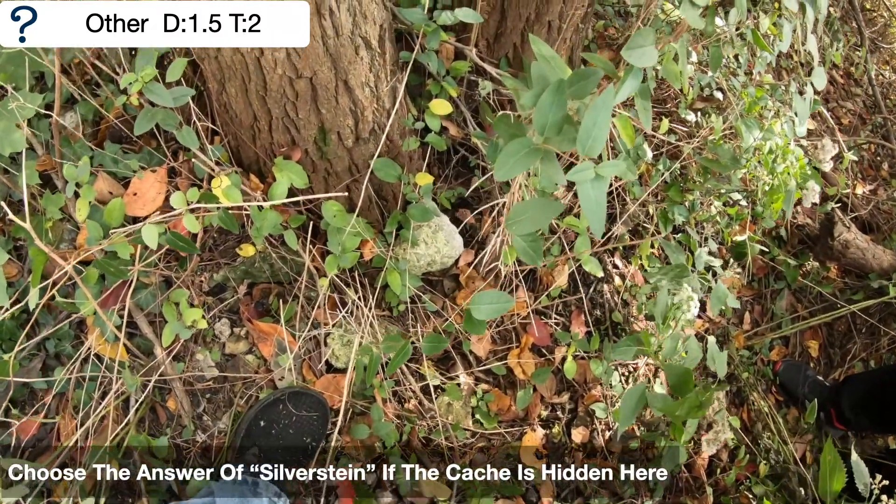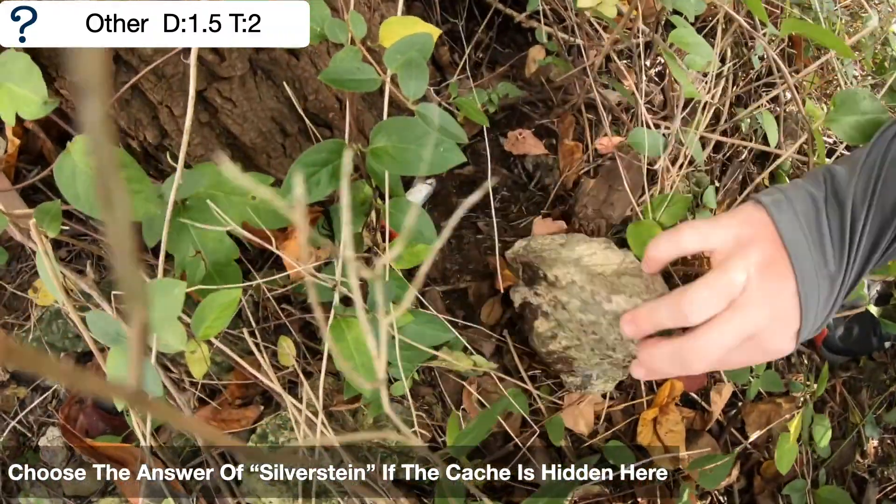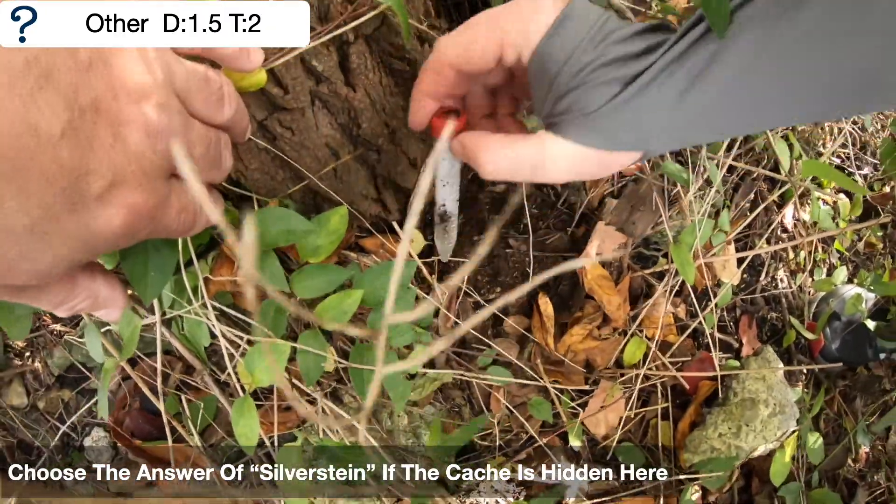If you choose the answer of Silverstein, look under this rock to find your container right at the base of a tree.